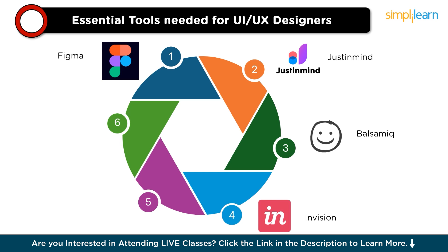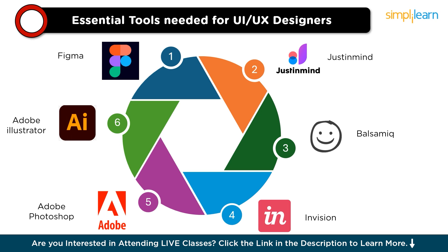Fourth is InVision, which offers robust prototyping and collaboration tools, allowing designers to create interactive prototypes and gather feedback from stakeholders. Next is Adobe Photoshop, widely used for graphic design, photo editing, and creating visual assets for websites and applications. Last is Adobe Illustrator, useful for creating vector graphics and illustrations, providing designers with versatile tools for creating logos, icons, and other graphical elements. Mastering one of these tools — especially Figma — is crucial for aspiring UX designers to enhance their skills, collaborate effectively, and create compelling user experiences.